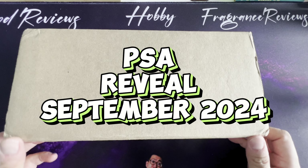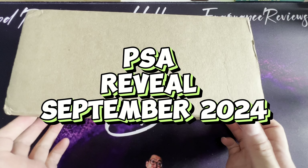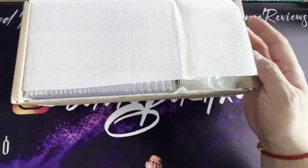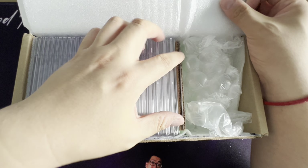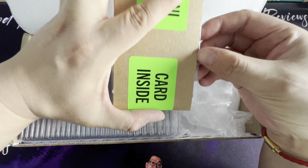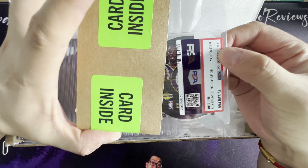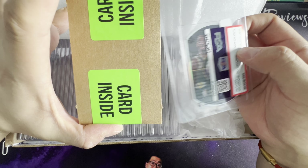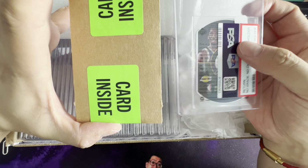Hey guys, welcome back to my channel. Today we're having a PSA review. I sent this box in last year, got it back from the states. Let's see how I do. I do remember one card — the Kobe, the one that has his videos and stuff on it — they just couldn't grade it, I don't know why.